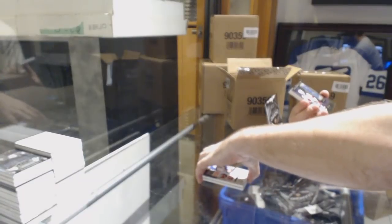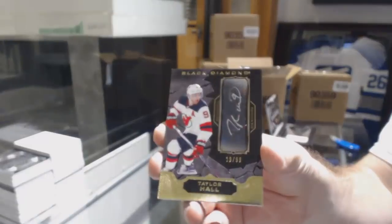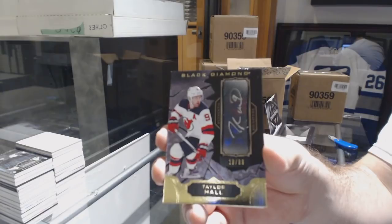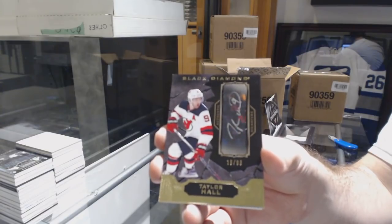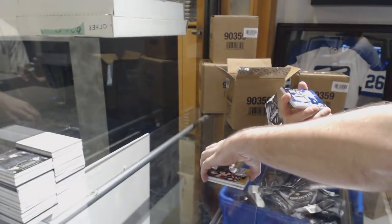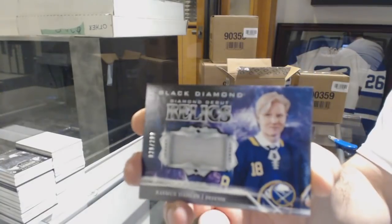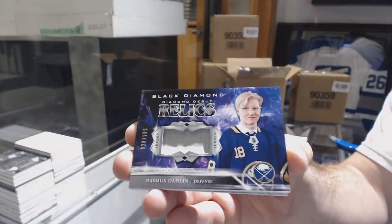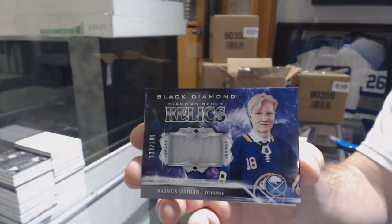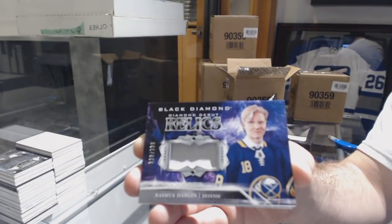For the Devils, number 99 autograph, Taylor Hall. We've got a diamond debut relics to $2.99 for the Buffalo Sabres, Rasmus Dallin. Diamond debut relics, Rasmus Dallin.